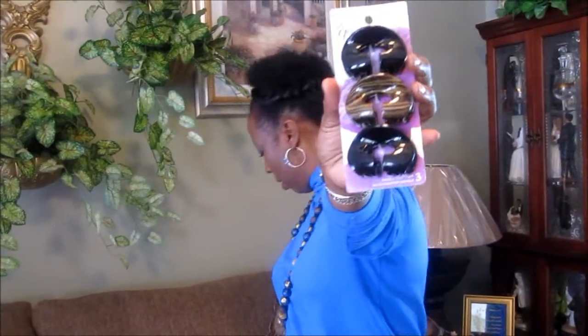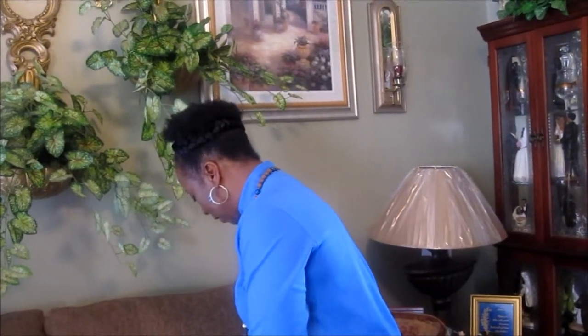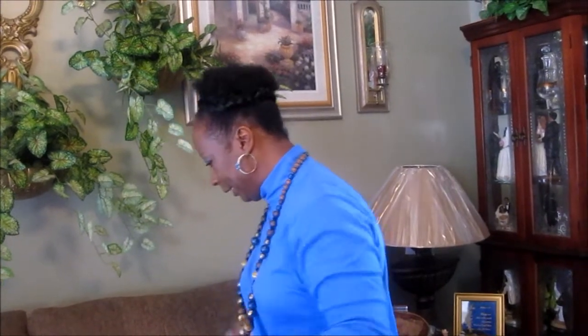I have some barrettes for the hair in case I want to pin up my wigs, some hair clips, and more clips for the hair. All the hair accessories were 50 cents each.